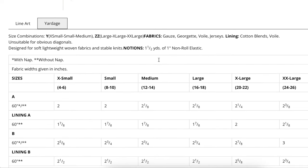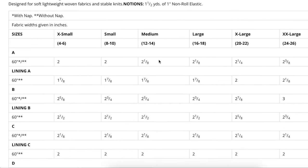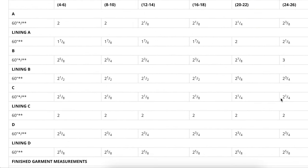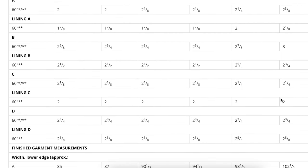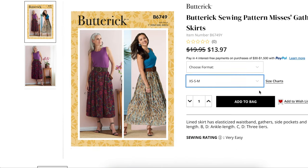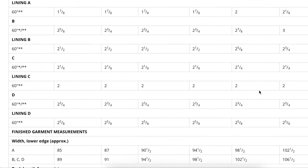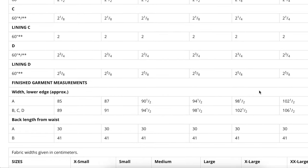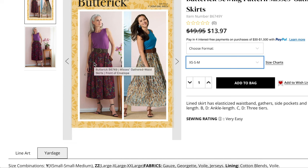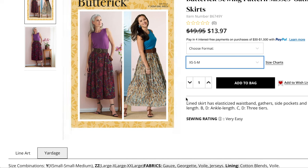All you need is one and a half yards of elastic, and for fabric we're doing view C, which requires two and a quarter yards — not too shabby. Depending on your height, you could probably get away with two yards if you're a bit shorter. Butterick patterns are designed for around five foot six, so fact-check that. For finished garment measurements, look for something with about 10 inches of ease, and you can go up from there since the fabric will be drapey and fall nicely on the body.